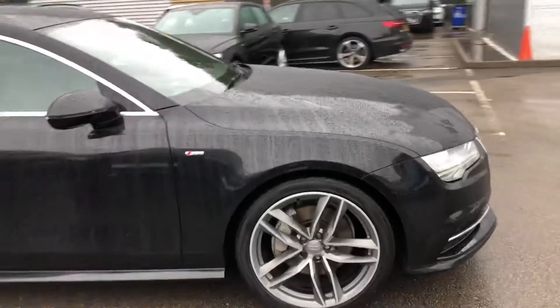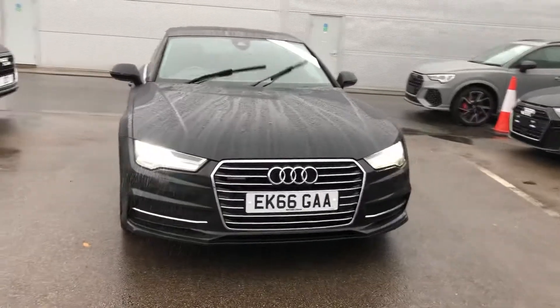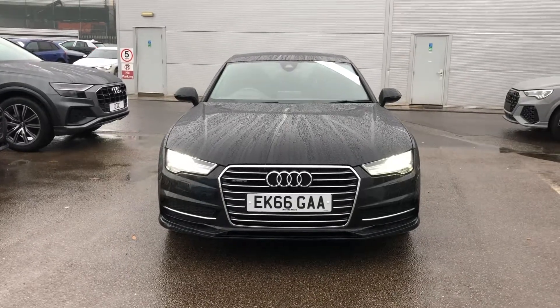If you would like any more information on this Audi A7, please contact us here at Audi on 01270 864 091. One of our team will be more than happy to help. Thank you for watching.